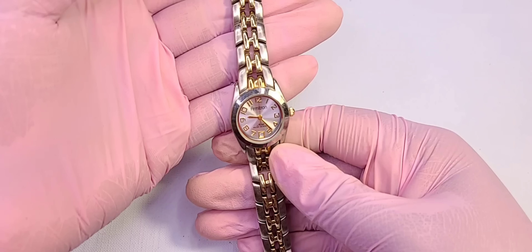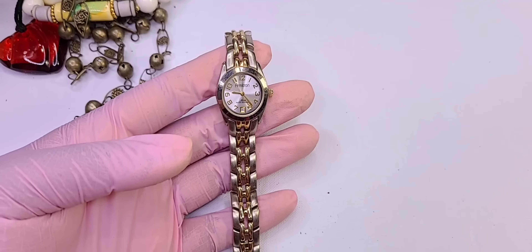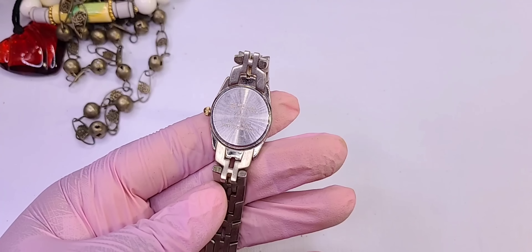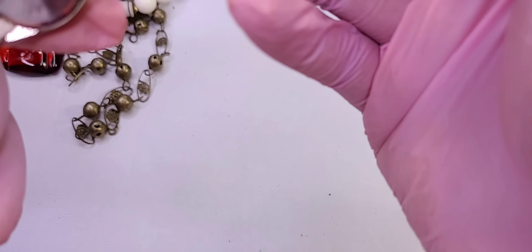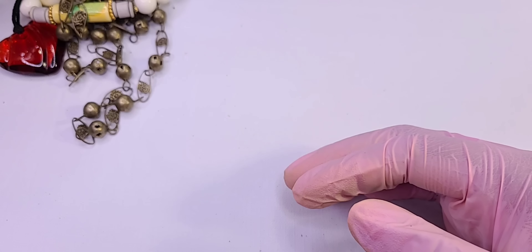Got a watch. Hold on — an Armatron watch. I've never heard of it, but okay. Seems to be in good condition. Stainless steel back. I wonder if it works — it's in really good condition actually. That's sellable, hopefully — we'll test it.